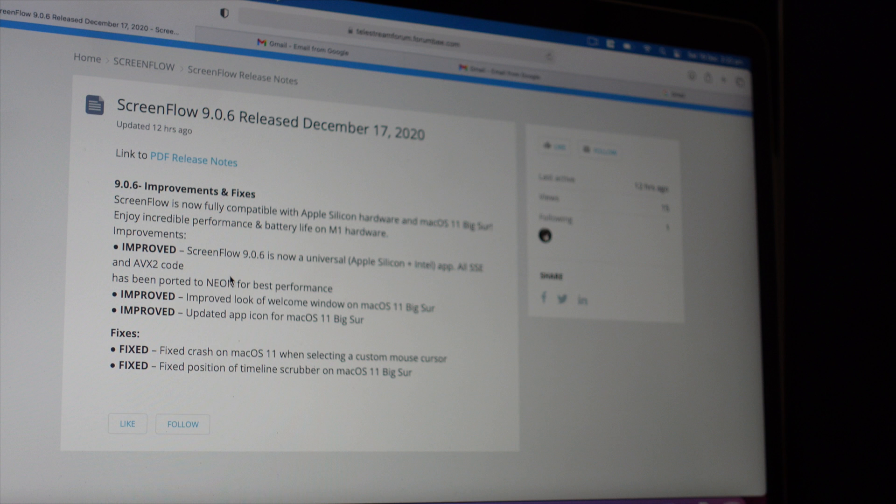Welcome back, everybody. This is Always back with another video on the channel. I'm really excited while I'm creating this video — I just read a blog post on Tally's ScreenFlow website that ScreenFlow 9.0.6 has been released and it is compatible with Macs with M1 chips.